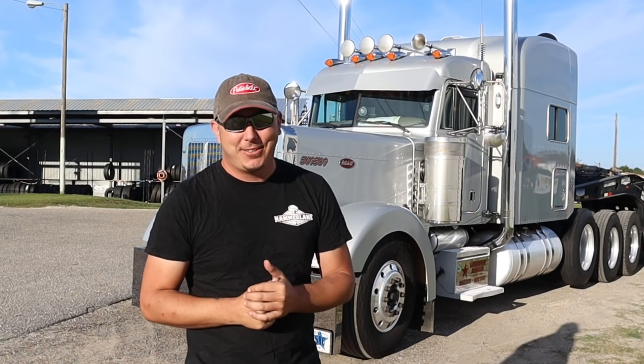Welcome back to another episode of Heavy Haul Nation. My name is Eric and today we've got a little bit of a doozy. The load is going to be 16 foot 1 inch tall and we've got a lot of obstacles we have to overcome. If you want to see what that looks like, what a week in my life looks like, stick around.